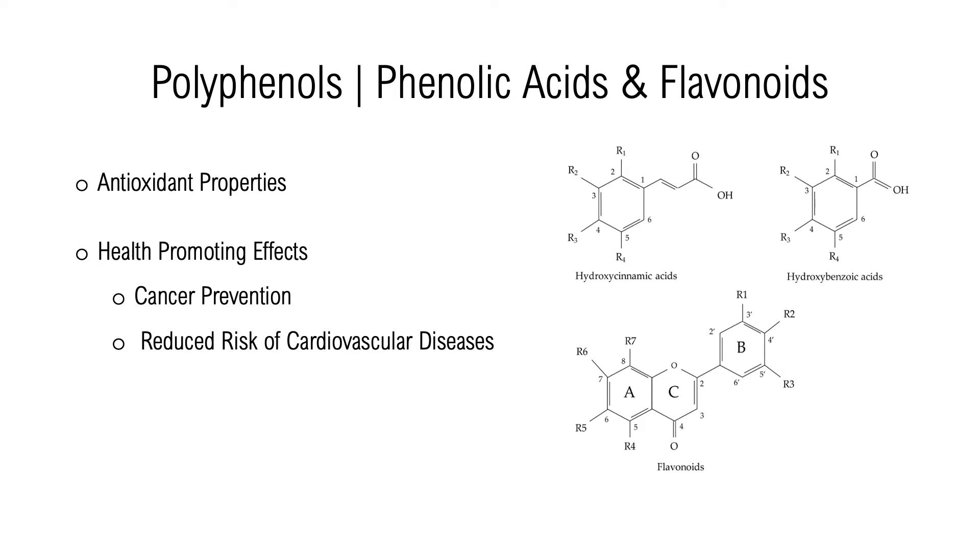Berry pumice is a reliable source of polyphenols, which are separated into two groups: phenolic acids and flavonoids. These compounds are essential when discussing the utilization of berry pumice as they have demonstrated health-promoting effects, including reduced risk of cancer and cardiovascular diseases. These effects are due to the antioxidant properties of polyphenols.